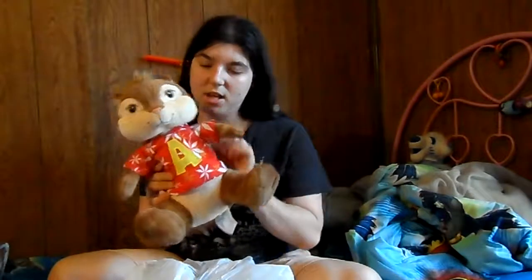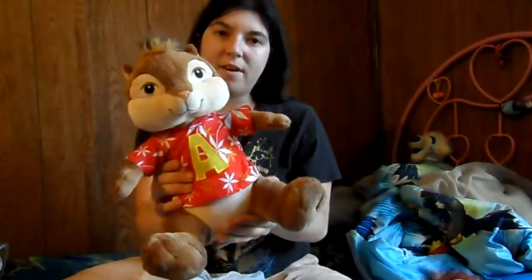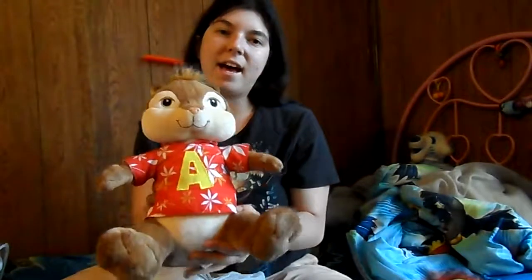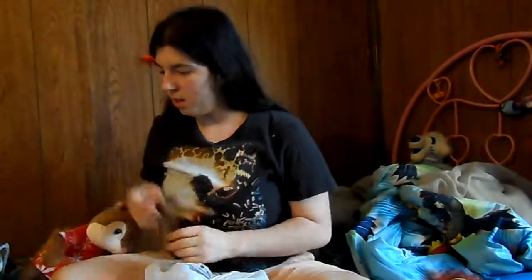Let's start with this plush, which technically isn't my thrift find — this was something that my younger brother found. It's Alvin and it's a Build-A-Bear plush. These crop up at our Salvation Army and Goodwill all the time around here, and I don't know why because our city doesn't have a Build-A-Bear — it's in the next place over. Still, I thought that was a pretty cool find, so we'll just set Alvin down here.